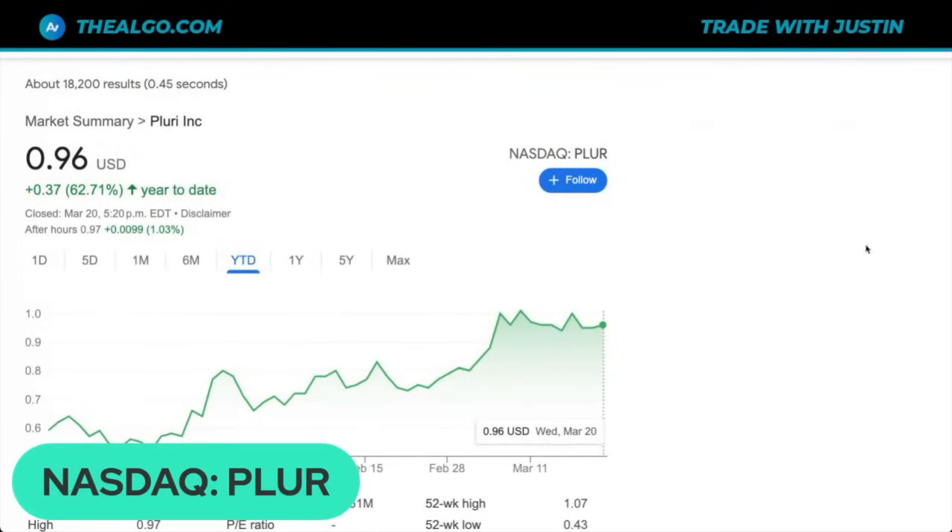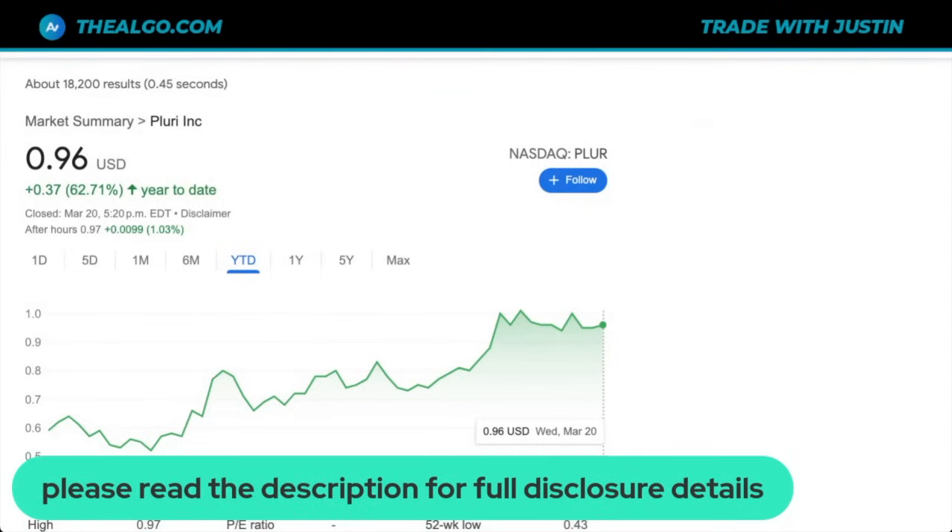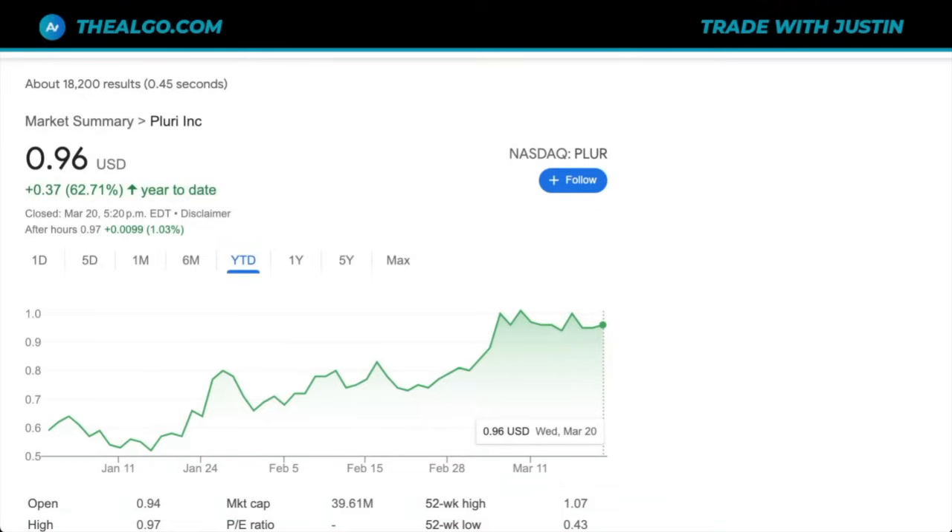You can find this stock under the ticker P-L-U-R on the NASDAQ. If you're still watching, I really encourage you to please read the description for full disclosure details, including that this is a sponsored video. Thank you so much for tuning in, and I look forward to seeing you on the next video.